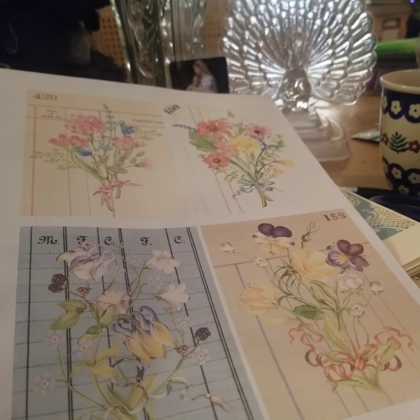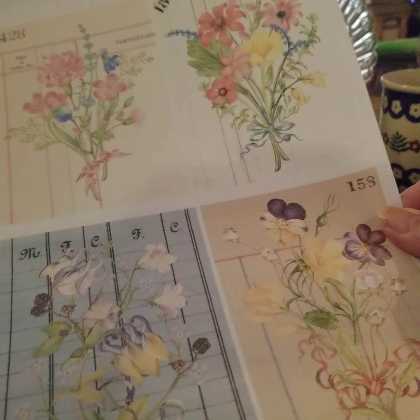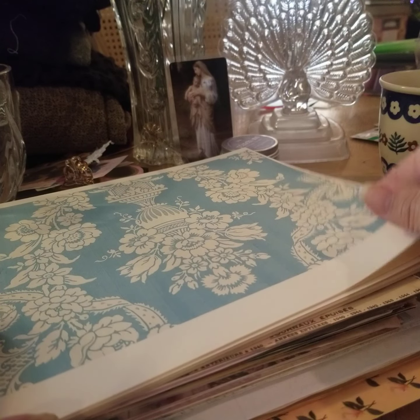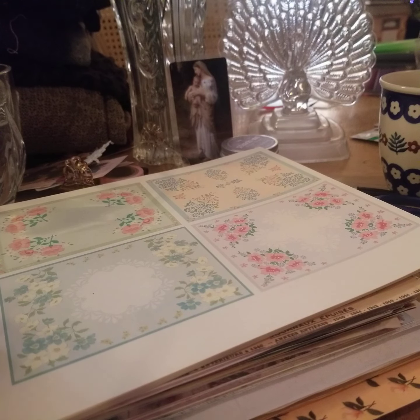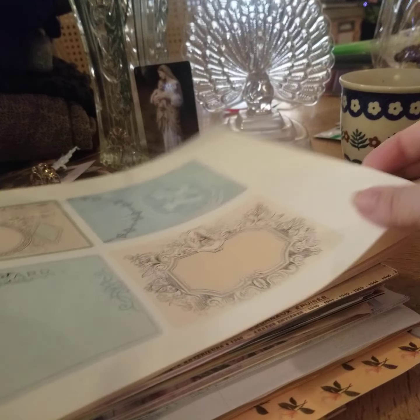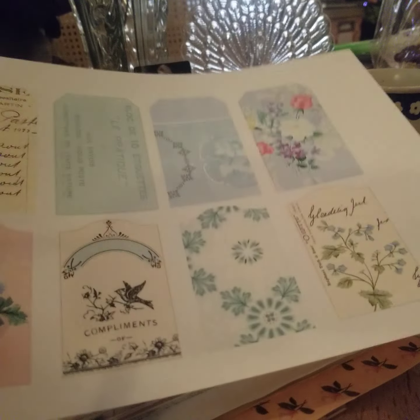I think this is also Paper Daisy Journals — little ledger cards. And then this is Imini Bloom, also with little ledger cards.